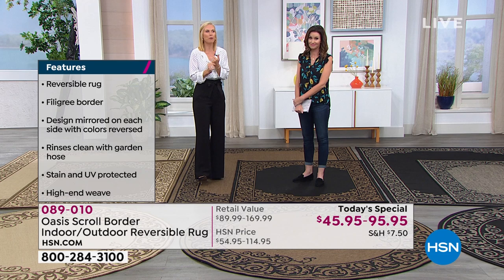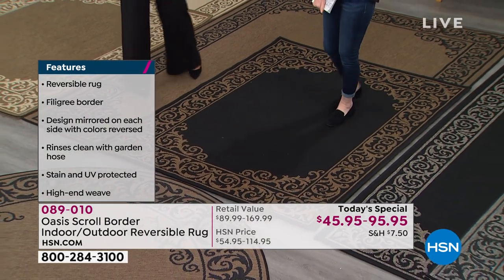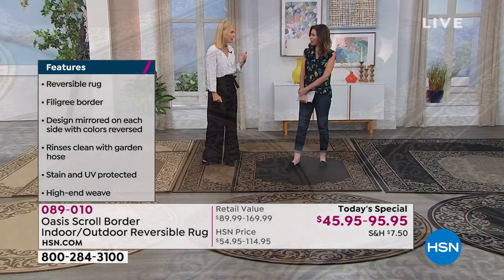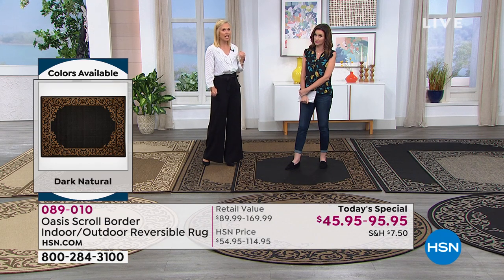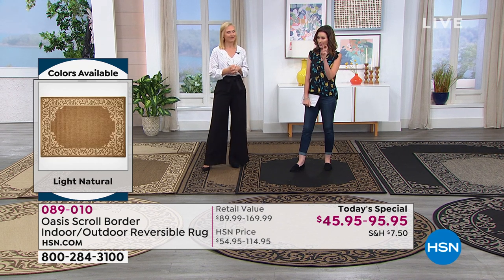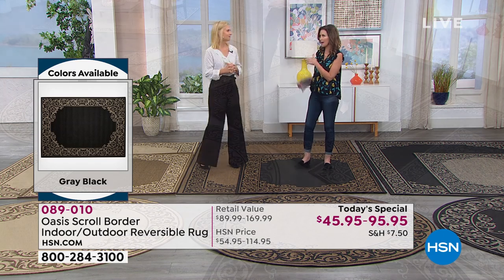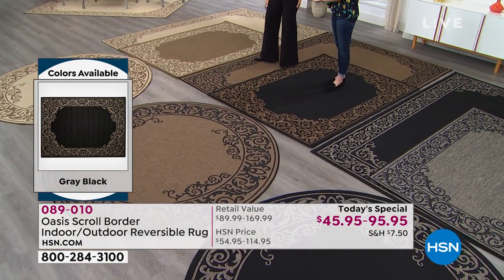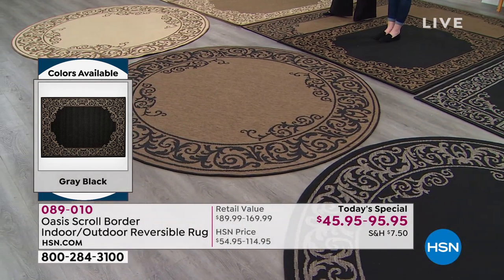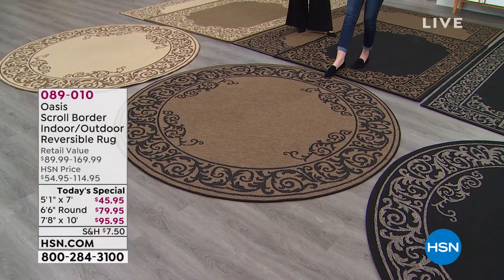They're stain-resistant. So whether you pour wine on it, soy sauce, ketchup, or mustard, they just come clean. And you can sanitize these. I'm a little bit of a germaphobe, and the fact that I can clean these with bleach and they don't fade with bleach — that's awesome. I'm on my third rug in two years because my dog is a nervous dog, and it's hard to clean those out. But these you can bleach, you can sanitize. We're standing on the deep natural with the dark natural, and even in the circular, it reverses.